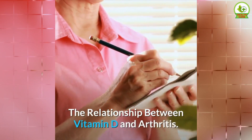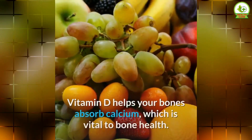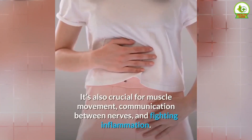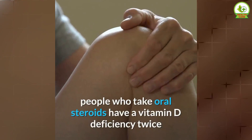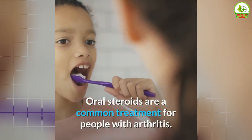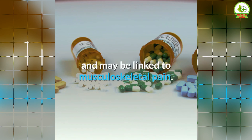Vitamin D helps your bones absorb calcium, which is vital to bone health. It's also crucial for muscle movement, communication between nerves, and fighting inflammation. According to the Arthritis Foundation, people who take oral steroids have a vitamin D deficiency twice as often as people who don't. Oral steroids are a common treatment for people with arthritis. Another study found that vitamin D deficiency is common in people with rheumatoid arthritis and may be linked to musculoskeletal pain.